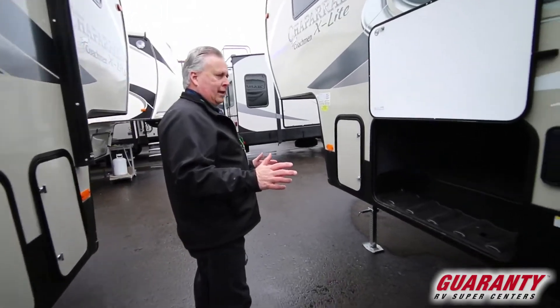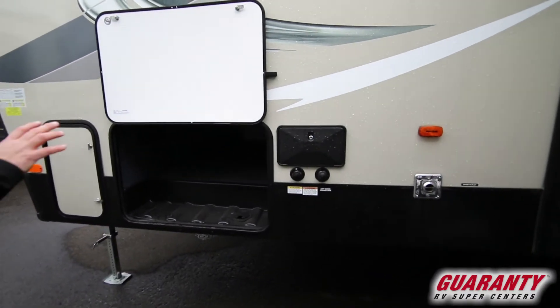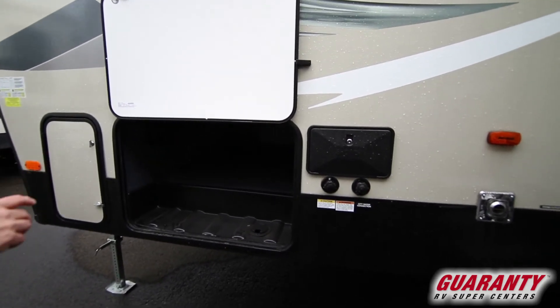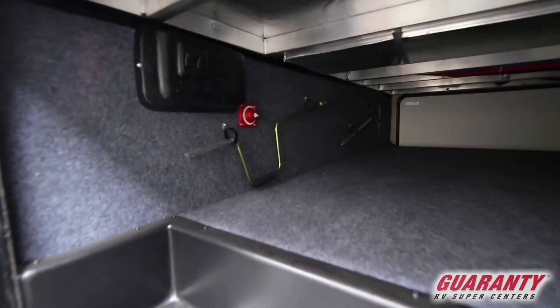Electric stabilizing jacks. Convenient docking station — everything in one spot. Additional cable, satellite, fresh water tank fills, black tank flush, and battery disconnect — all in one easy location.